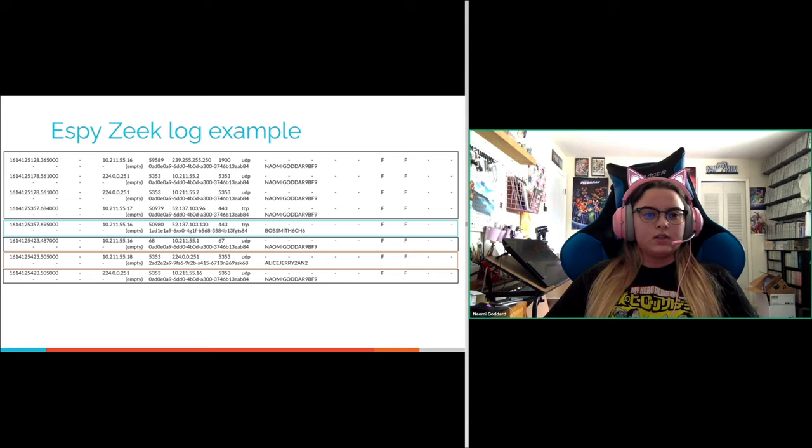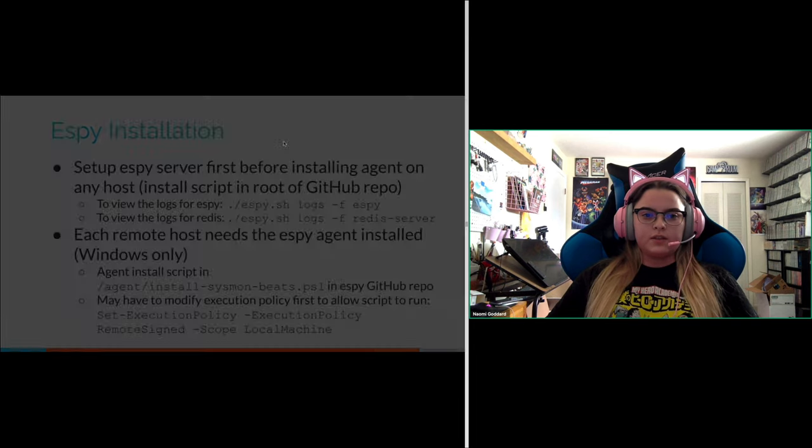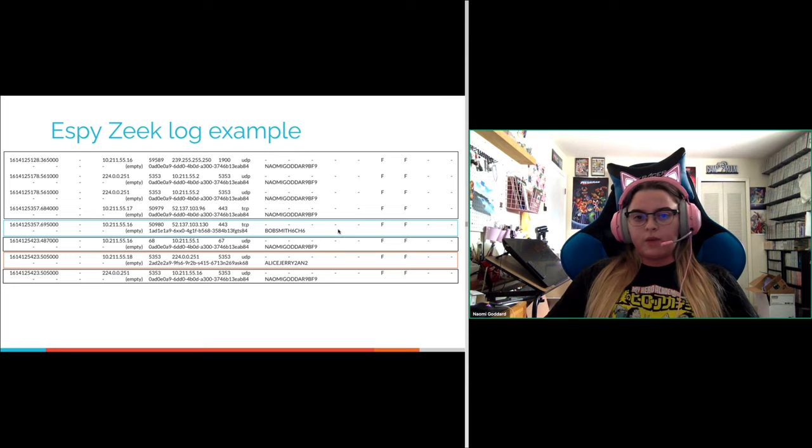Here's an example of an SB-generated Zeek log. Each individual host running the agent will have its own unique identifier. This identifier is generated by winlogbeat itself, so in theory if you reinstall winlogbeat the ID could change, but aside from that the ID would never change.